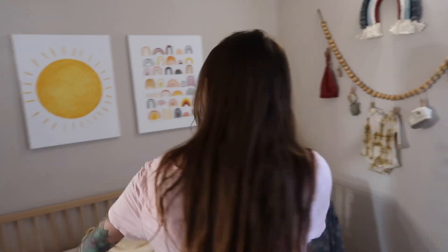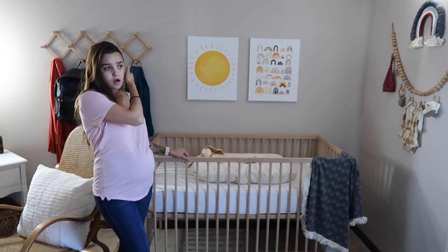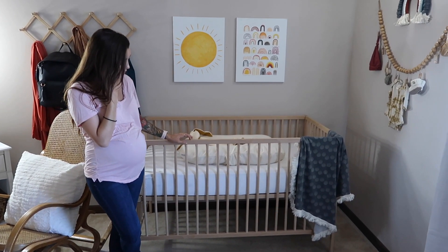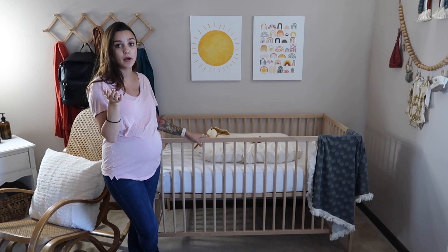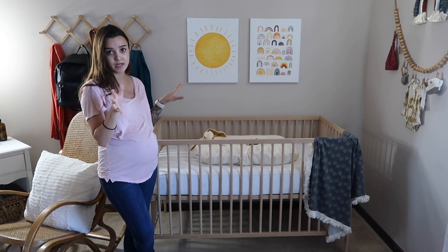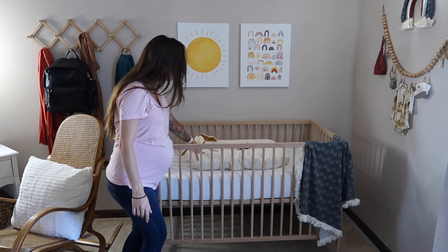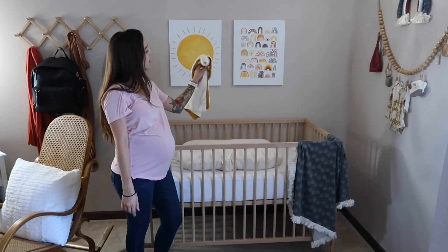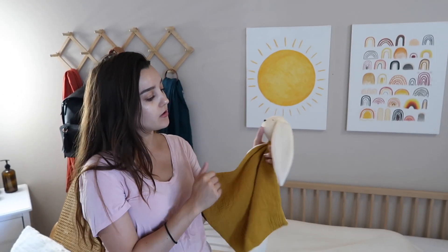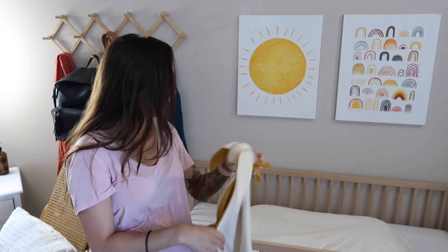Now, the crib. You can buy this brand new for like $80 on Ikea, but we ended up buying this one for $40 off of Facebook Marketplace — so we got it for half off. It's literally brand new; we just wiped it down, made sure it was all clean, and it was good to go. We just have his Snuggle Me in here, with his sweet little handmade rabbit from Slovenia. This was another one of those Etsy shops who sent us this for our little boy — it's so cute.